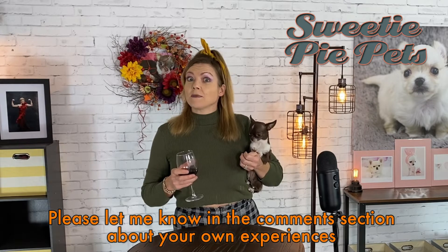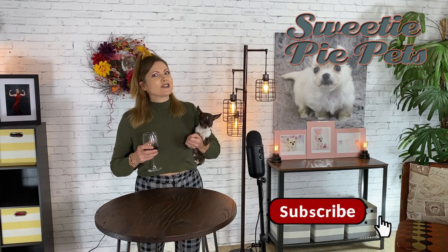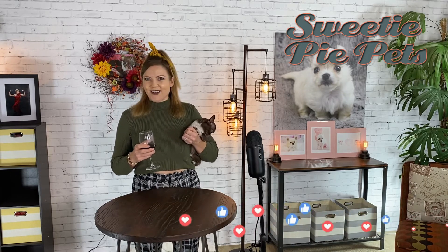Marco, are you going to sleep? Let me know if you guys have had any experience with food-grade diatomaceous earth in the comment section below — I would love to hear from you. Please like my video if you enjoyed it and consider subscribing if you haven't already. Please share my videos across all your social media platforms. Thank you guys so much for watching and we will see you next time on Sweetie Pie Pets!